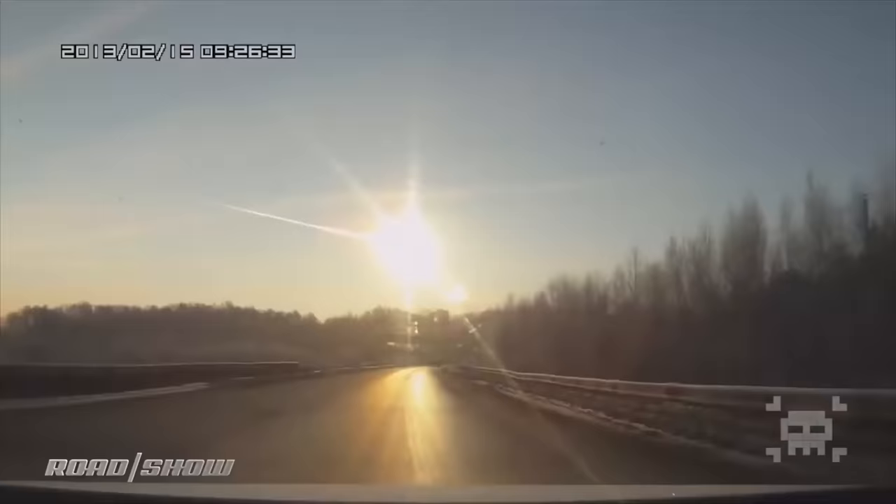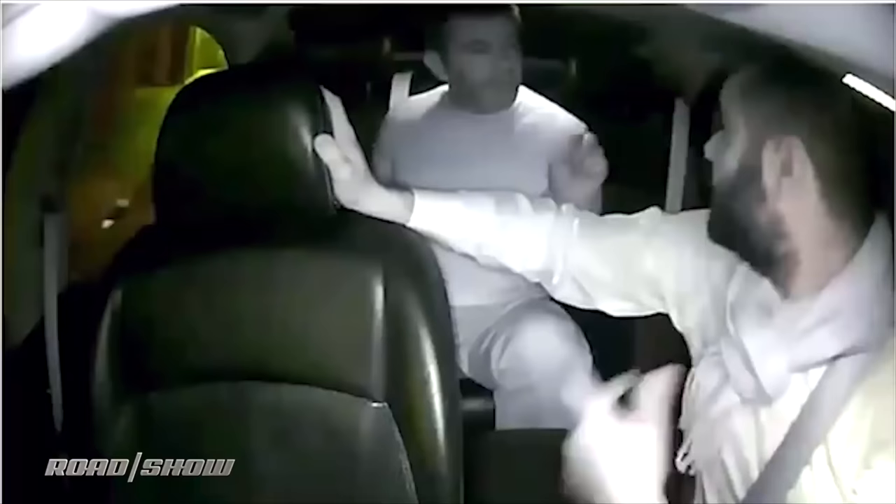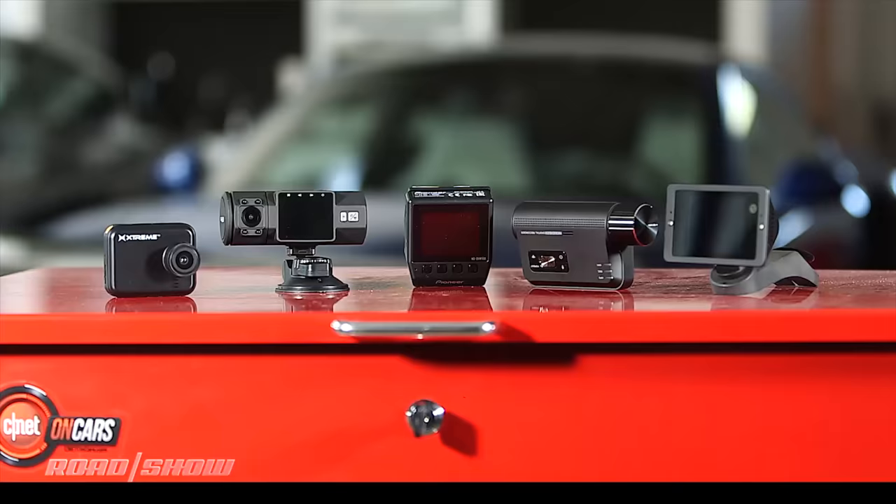Where would the dash cam industry be without Russia? From once-in-a-lifetime meteor strikes they've captured, to once-in-a-lifetime near misses on Russian roads that seem to happen constantly — that's the backbone of YouTube. Here in the U.S., though, we haven't really cared about dash cams. You almost never see one around here, maybe if you're an Uber or Lyft driver. But otherwise they're kind of odd and rare. My inbox has been jammed lately with questions about dash cams, and I think it's time to survey the landscape so you know what they're all about before you head out and buy one.